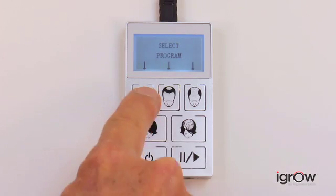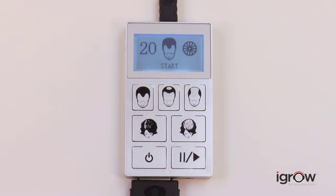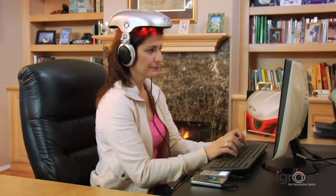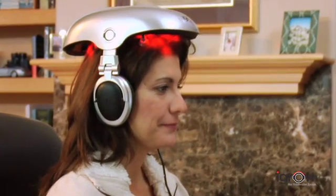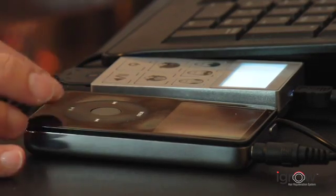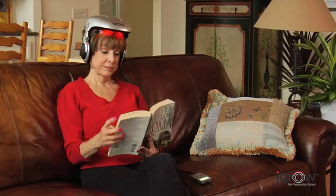You can choose the therapy program for either men or women. The automated pulse pattern eliminates the need to manually reposition the iGrow to achieve the desired results. It is designed to be used in the comfort of your home or office, and high-quality headphones are also integrated into iGrow to allow you to listen to your favorite music, making your therapy sessions even more relaxing.